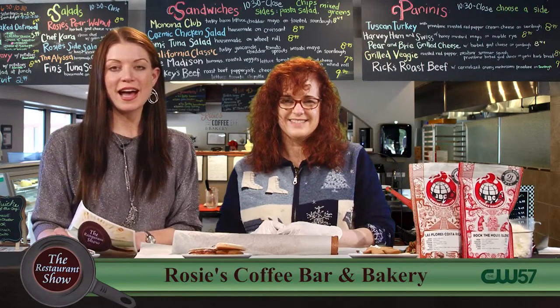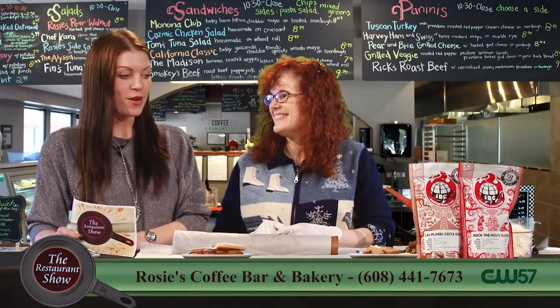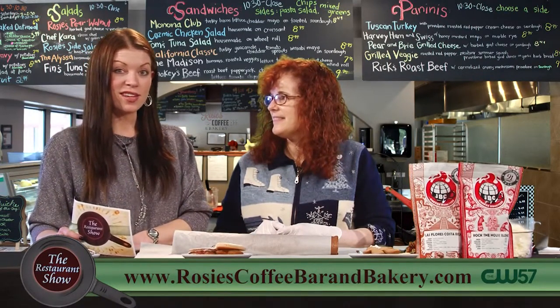Hey folks, welcome back to the Restaurant Show. We are joined now by one of my favorite places, Rosie's Coffee Bar and Bakery. This is Cause — you may recognize her. She's our cake and cookie and dessert lady, the expert over here. We're so excited to have you. We're going to cover some holiday items and show you how these are put together and maybe how you can even make them at home.